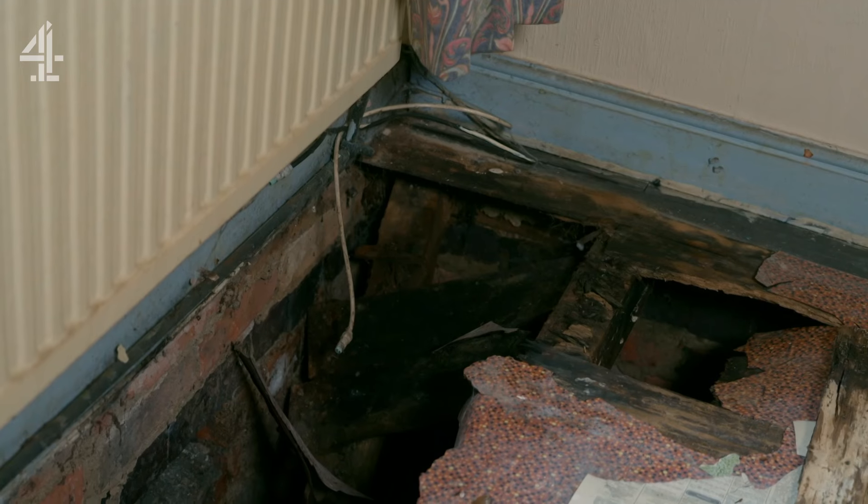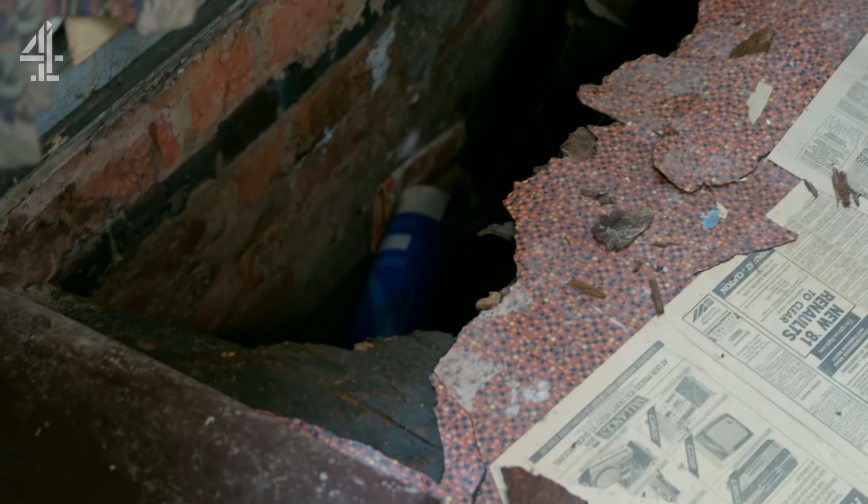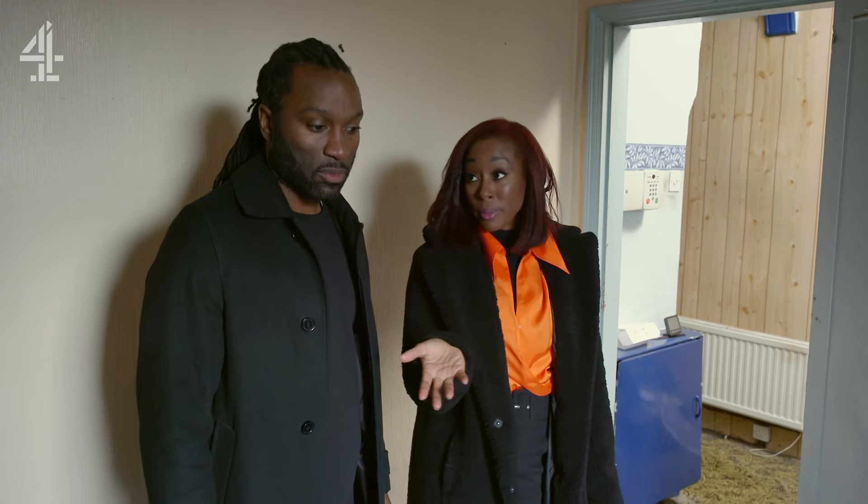Should we look at the size of that hole in the corner? The wood is rotten. They're probably going to have to rip all of these floorboards up to make that good, and that's going to be costly.